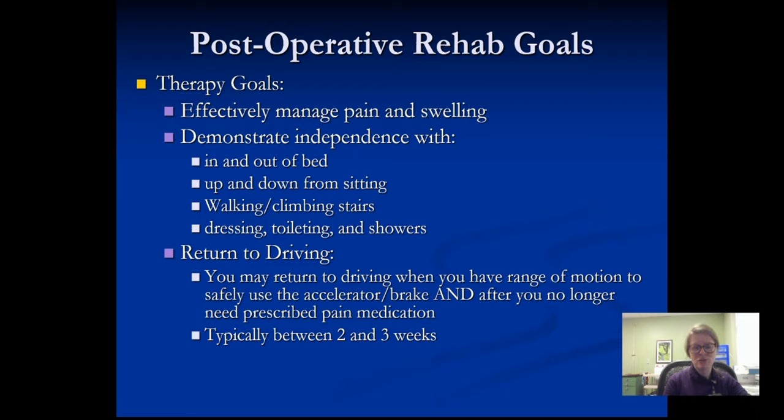Driving is a no-no as long as you're using narcotic or prescribed pain medication. Most people are off that pain medication by two to three weeks. We also need to make sure you can safely move the leg that operates the brake and gas pedal in terms of strength and range of motion. You and your physical therapist can make sure the timing is right — typically two to three weeks before you can return to driving.